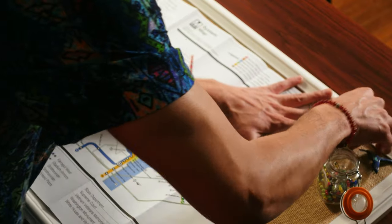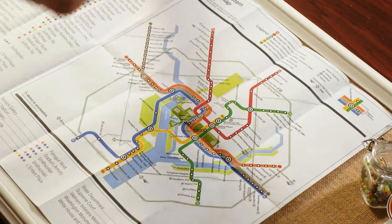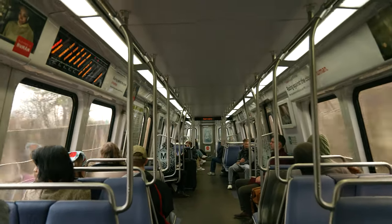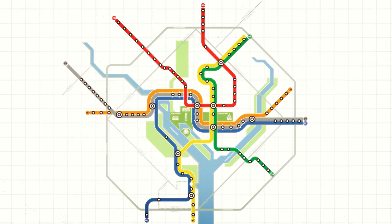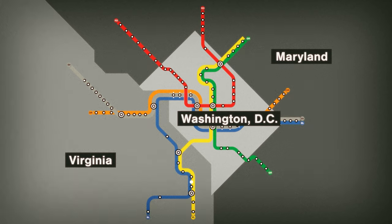If you're visiting DC, the metro is one of the best ways to get in and out of the city. Every weekday, 475,000 people ride the metro. In the city center, lines run underground and then rise up to extend in every direction, covering DC, Maryland, and Virginia.